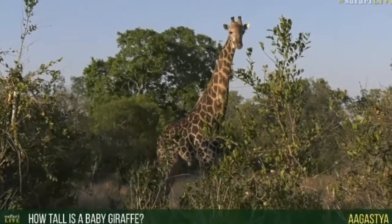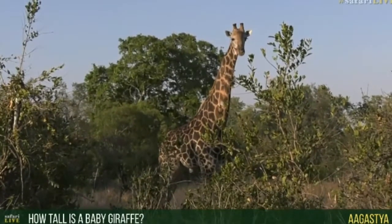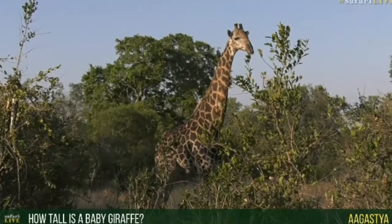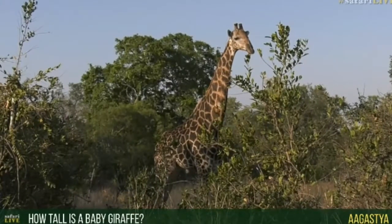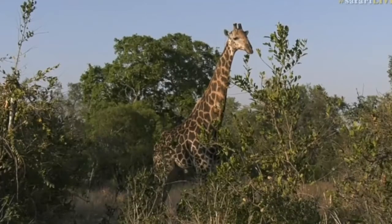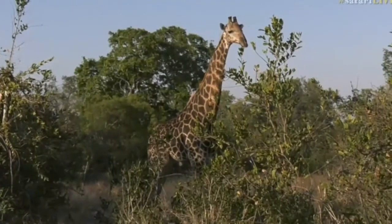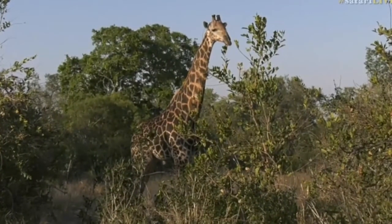Augusta, you're wondering how tall baby giraffe are — well, can you believe that when a giraffe is born, it's taller than the average man? It can stand at 1.8 meters high — how amazing is that? So almost six foot. So yeah, pretty tall for an animal, even when they're small.